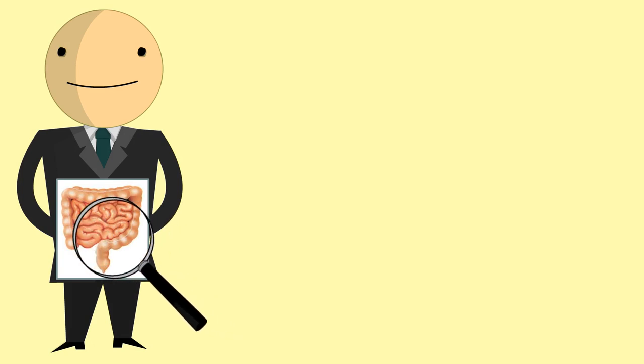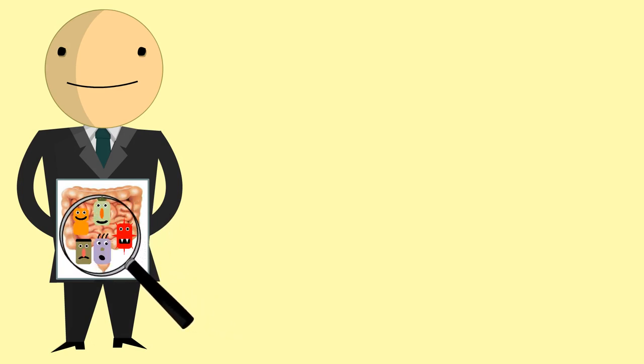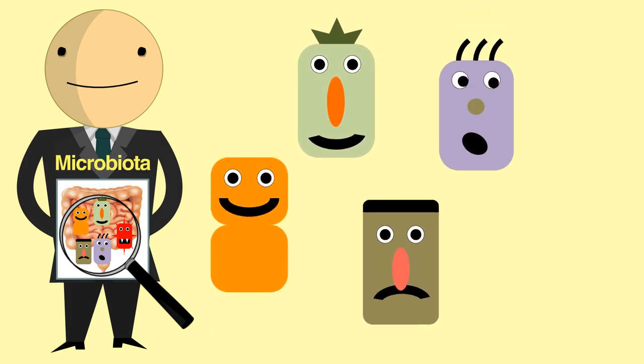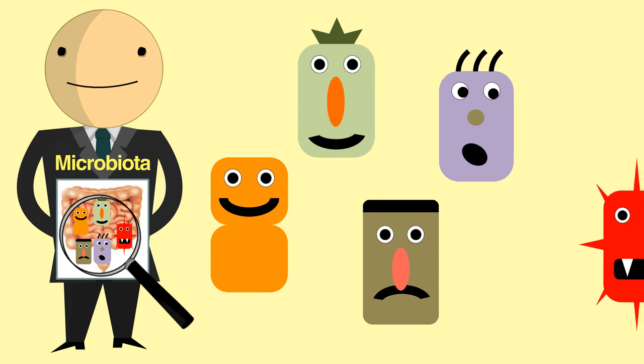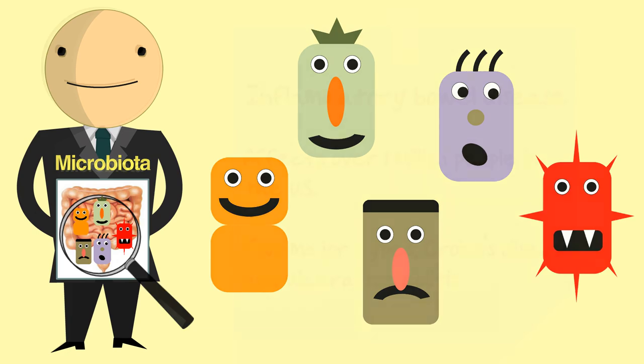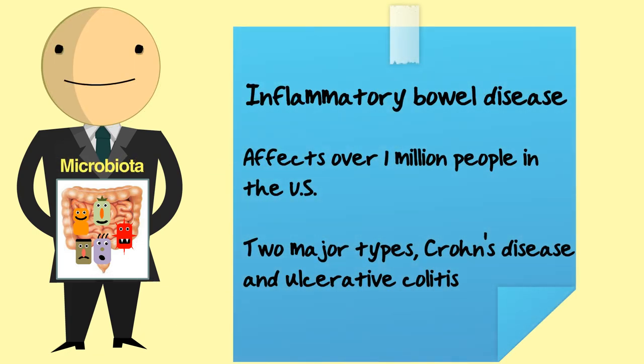Our intestines are colonized by trillions of microbes that are collectively called the microbiota. The microbiota includes all kinds of bacteria, some of which are friendly and help digest food. There are also bacteria that can be harmful, but these are usually kept in check by your immune system. In a healthy individual, our immune system ignores the harmless bacteria and only fights harmful ones.